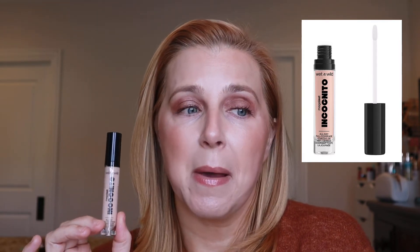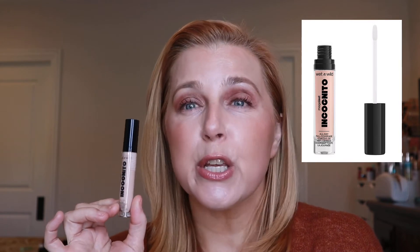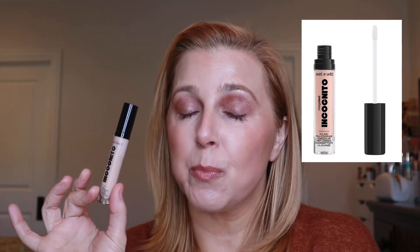I decided not to do eyeshadow primers and things like that because that's really not that exciting. But for concealer — high end — I'm going to be using my Giorgio Armani Luminous Silk Concealer, which I have loved for a very long time but haven't used in a while, so I'm glad to go back to that. For the drugstore concealer, I'm going to be using the Wet n Wild Incognito. This is a newer concealer for them — very, very nice. I've only used it a handful of times and I've liked it both times.